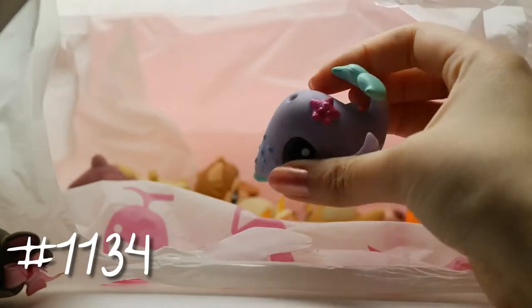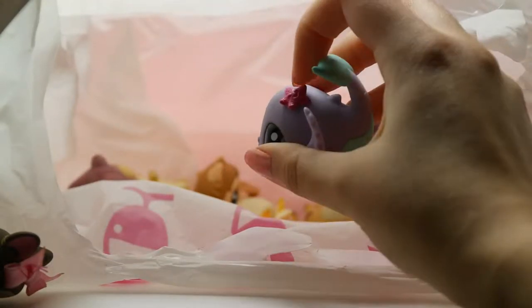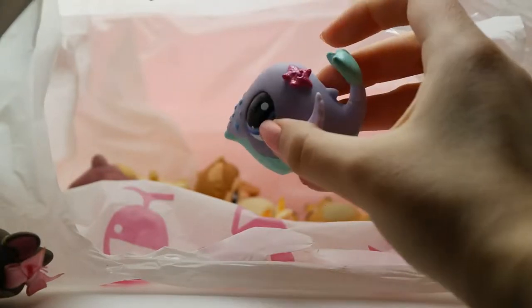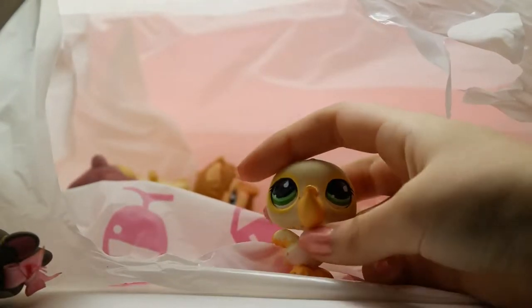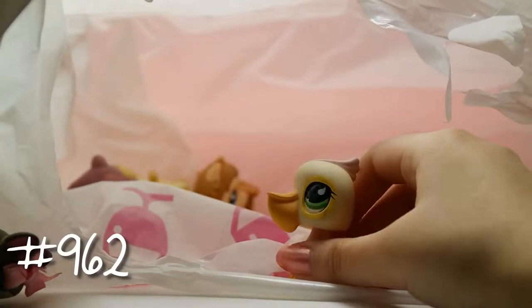Another ocean animal — we have this whale, which is adorable. It has a little starfish on it. Now we have a little seagull — I also don't have any seagulls, well at least now I do.